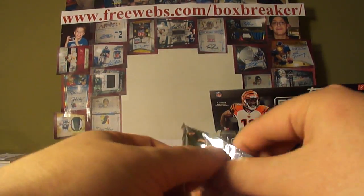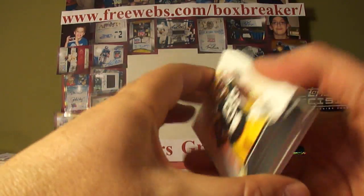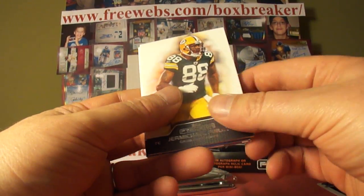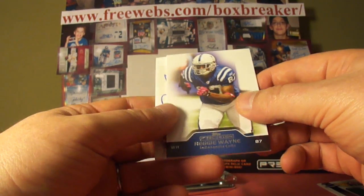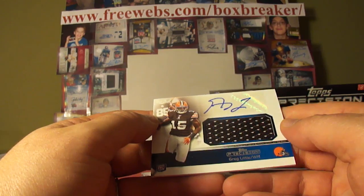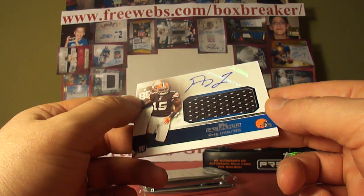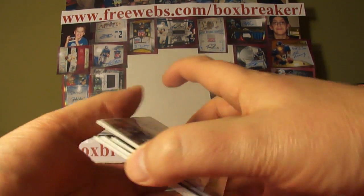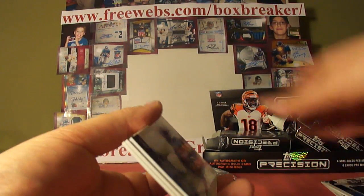That already beats the contenders break we had, and was that ugly. Hakeem Nix, Jermichael Finley, Reggie Wayne. It's a Brown — Greg Little, for my PC. I've got the Brown, so Greg Little auto jersey, not numbered. But I will take it.